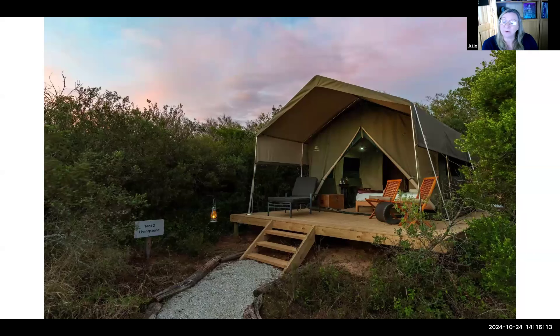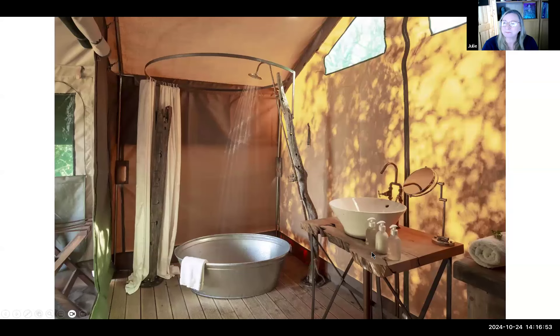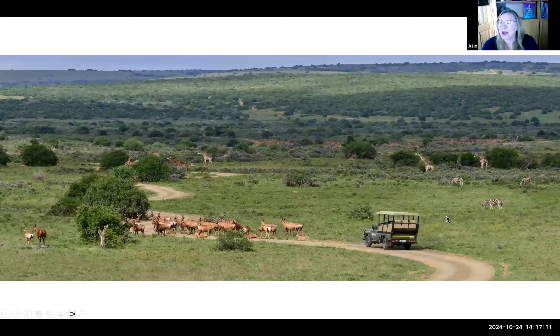The tents are unlike the rest of Shamwari — which is the ultimate in luxury — these are very basic but have all the amenities you need. Each tent is on a platform with a tripwire placed once your ranger escorts you for the evening. You can sit on the deck listening to the sounds of the bush. Tents can be configured as twin or king size. There is running water, a flushing toilet, a hand basin, and a shower — very 'Out of Africa.'